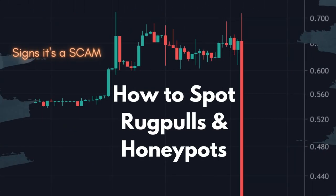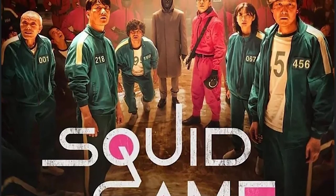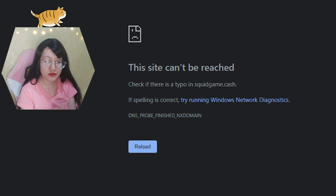Today we're going to talk about how to prevent scams and how to spot a rug pull or honeypot. We're going to look into this recent scam — the Squid Game crypto NFT game. Right now, this is all we can see on its website. Once you can't access their website anymore, it's already too late.